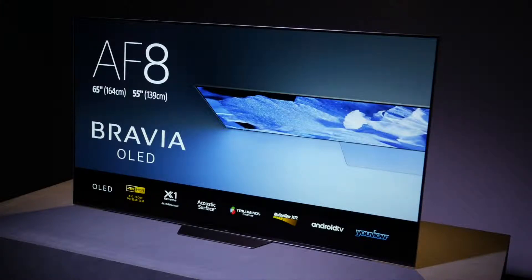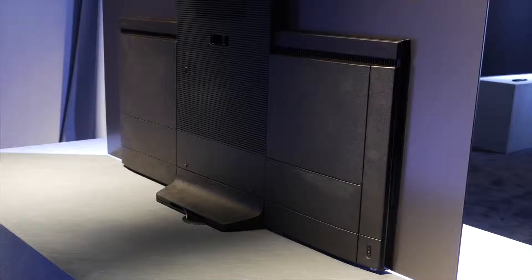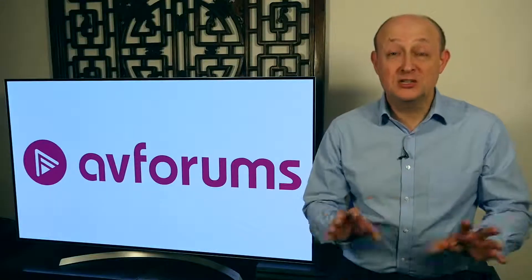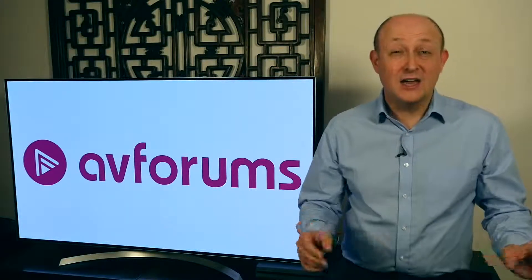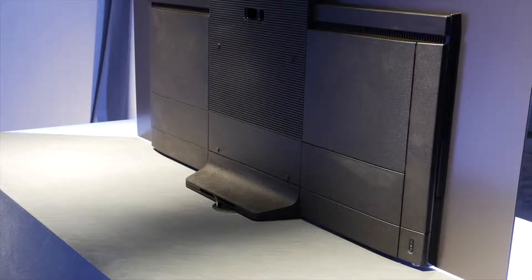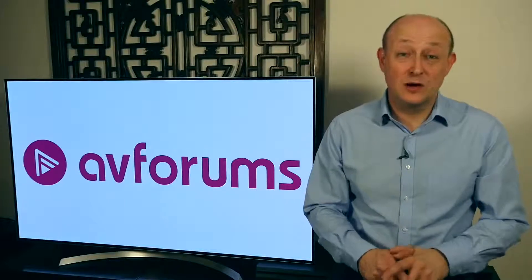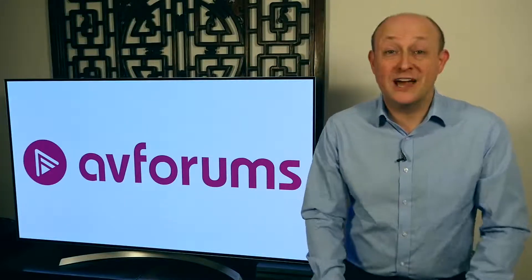The AF8 has a simplified stand and sits upright rather than at a slight incline. Rather than having one big subwoofer at the back in the stand, it has two smaller subs built in with the actuators at the back of the panel. They say the sound quality with the acoustic surface will be exactly the same between the two models. I actually prefer the look of the AF8 to the A1 — I never really liked the incline — so I think the AF8 could be very popular with people who weren't completely sold on the A1's design.